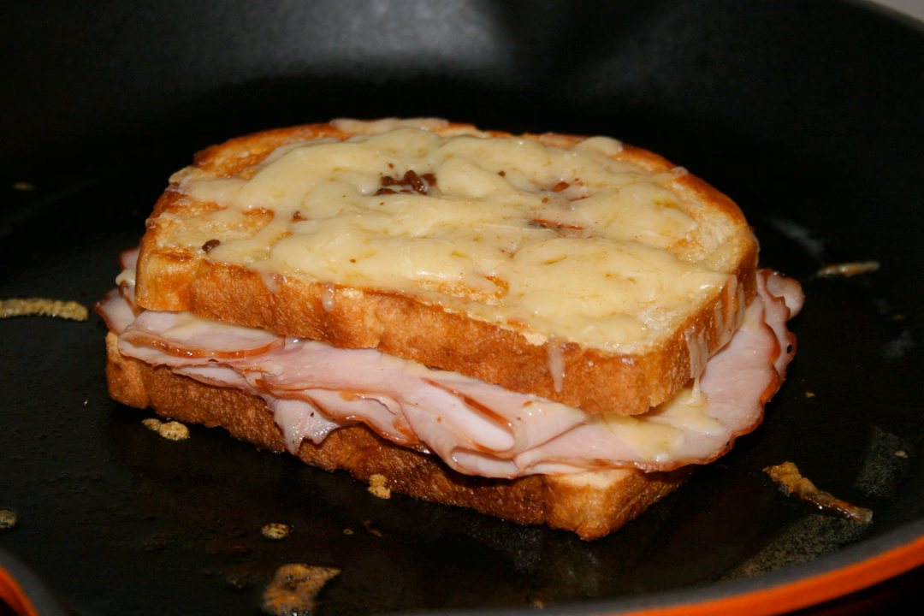Francesinha, a Portuguese sandwich prepared using wet cured ham, linguiça, sausage, steak or roast meat and covered with melted cheese. Ham and cheese sandwich. Ham and egg bun, a type of Hong Kong pastry.